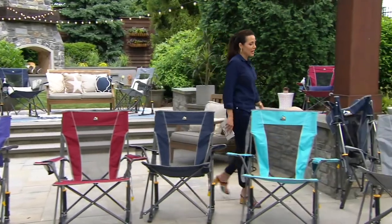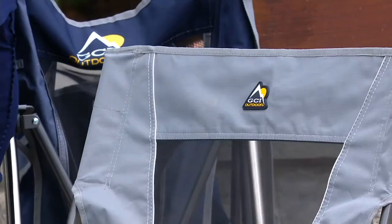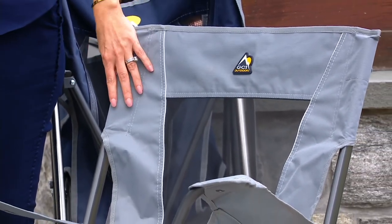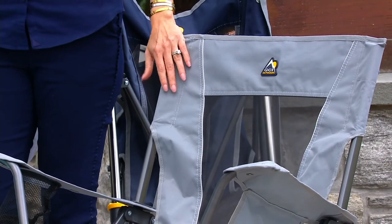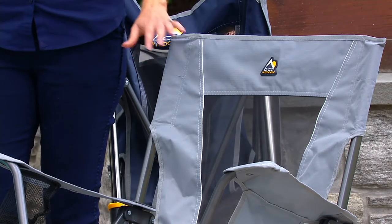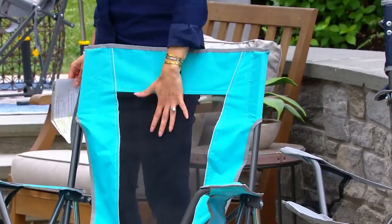Let's start with this gray — this is the mercury gray. We have 100 remaining. That is it. We have gone through about 40,000 chairs since midnight. We have 100 left in the mercury gray. Here it is in our seafoam green — this is basically your turquoise. We have 2,300 remaining.